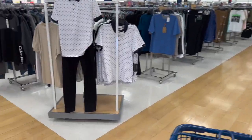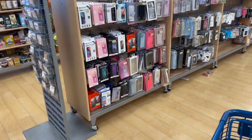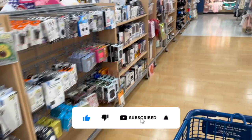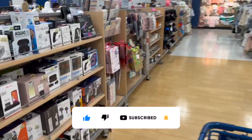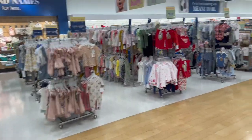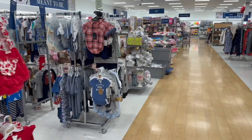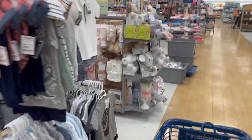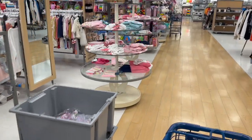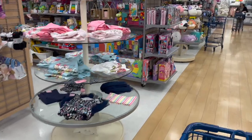Welcome to a Marshall's clearance walkthrough. Hi guys, thank you so much for watching. If you're new to my channel, please consider hitting that like, subscribe, and notification bell so you never miss an episode. Marshall's yellow tag event has started — they go back and start marking down from red tag to yellow tag, meaning extra savings for us. Let's get started.